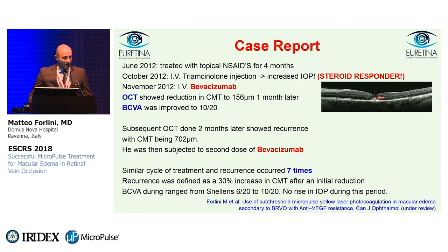At first, therapy in June 2012 was topical non-steroidal anti-inflammatory drugs for four months with no positive results. So in October 2012, we decided to do one triamcinolone injection to resolve the macular edema, but unfortunately we discovered this patient was a steroid responder. We had a massive increase in IOP, so we had to stop immediately using steroids — no steroids anymore.